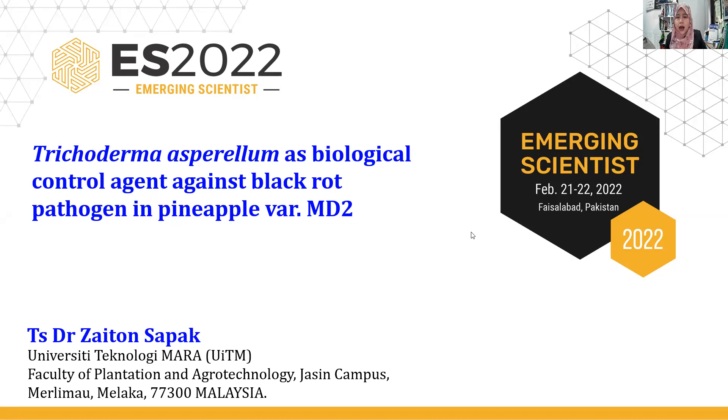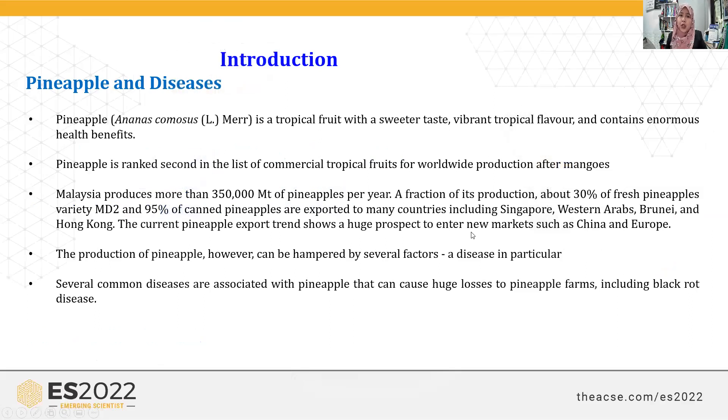So for introduction — pineapple is a tropical fruit with a sweet taste, vibrant tropical flavors, and contains numerous benefits. In terms of world production, pineapple is ranked number two after mango. In Malaysia, we produce yearly about 350,000 metric tons and we export to many countries. Pineapple production can be impacted by several factors, and disease is one of them.